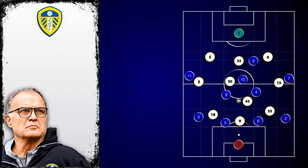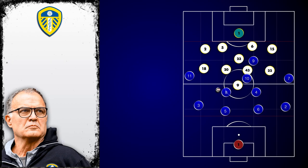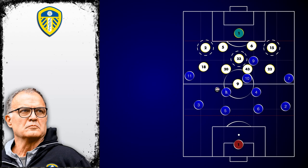With Leeds looking to play in more pockets than positions, it causes the issue for the opposition of who to mark and where to force. If Bielsa's men can't apply pressure straight away, they drop into their 4-1-4-1 formation, where Kalvin Phillips finds himself back in the midfield role providing cover and balance, whereas Dallas and Ayling drop back into their back four positions as full-backs.